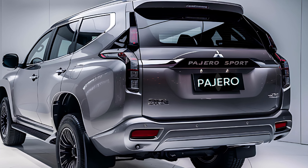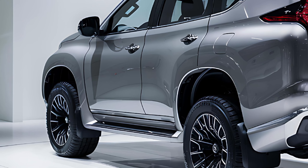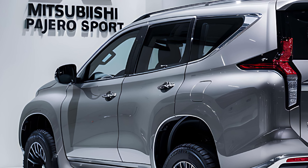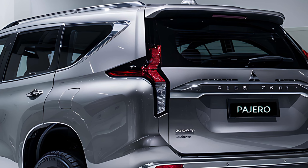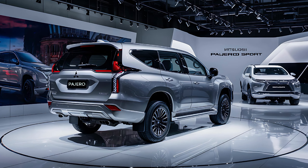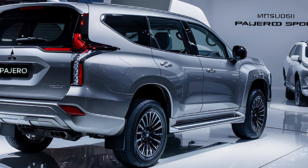Beneath the hood, the new Pajero Sport is powered by a robust 2.4-liter MIVEC engine, delivering 181 horsepower and 320 Nm of torque. Paired with an 8-speed automatic transmission, this SUV effortlessly conquers challenging terrains. Mitsubishi's advanced Super Select 4WD-II system allows you to seamlessly switch between drive modes to adapt to various environments. Whether you are cruising on the highway or navigating rocky landscapes, the Pajero Sport rises to the occasion.